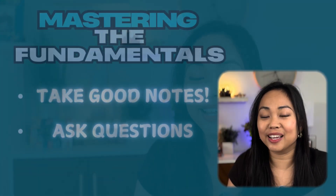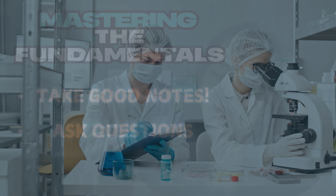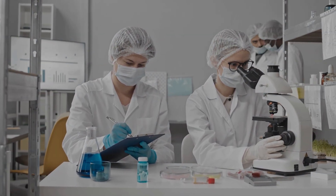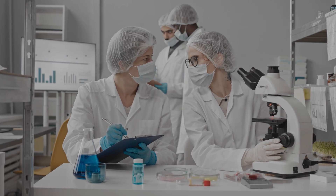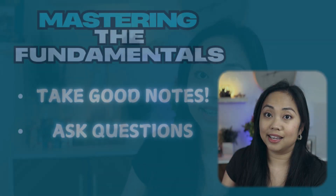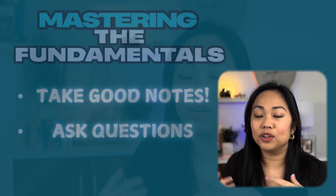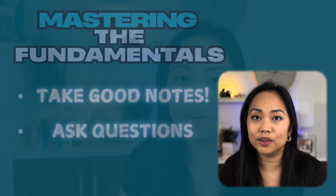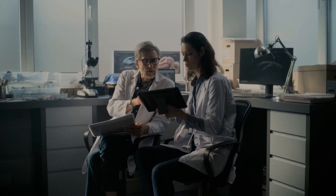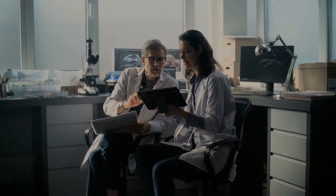Chapter two is mastering the fundamentals. When you're already in your rotation, make sure you take good notes. You won't always have access to the SOP or a computer, so make sure you have your own notes so that you don't get lost when you're doing a test or setting something up. Another thing is to ask questions — if you're confused about a methodology or a concept, don't hesitate to ask your trainer, because your trainer is there as a resource for you.